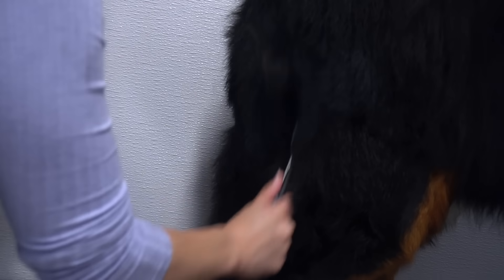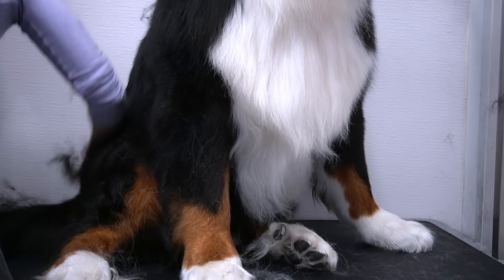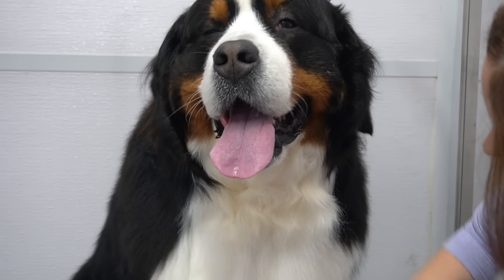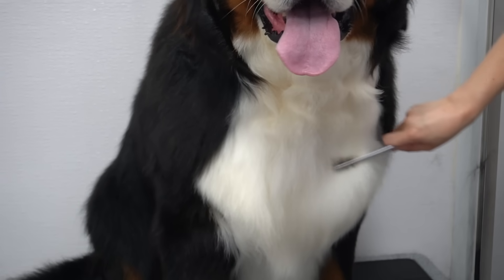Thunder is what I like to call a cereal sitter, which means the grooming is exhausting for him and he'd prefer not to stand anymore. That's fine, Thunder — bending over backwards for dogs is just part of the job. Now I finish off his brush by going through his bib with my metal comb. I call it a bib because it catches all of his drool.